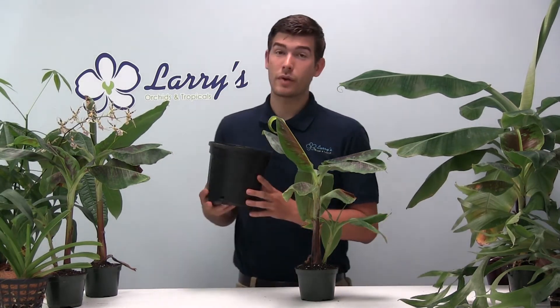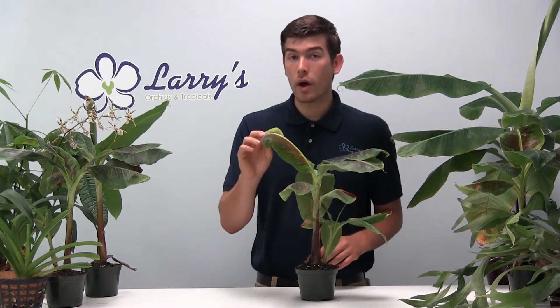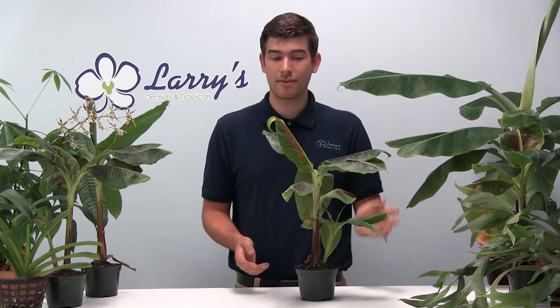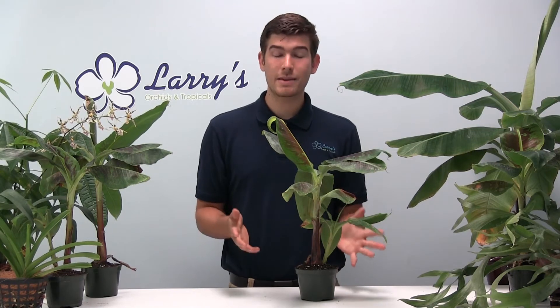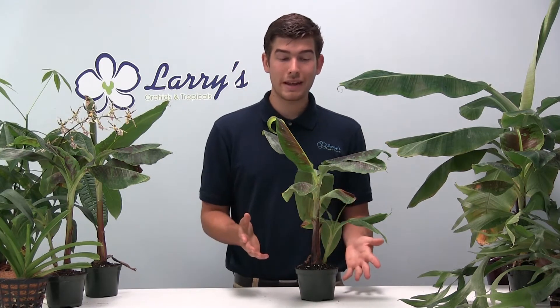They are going to need to be repotted. We recommend repotting them in a large one-gallon trade pot or one-gallon nursery pot, simply because it's going to continue to grow fast for you. Right now these are growing about one new leaf per week, and they're growing so fast that we can't ship them in about two weeks because they won't ship safely in the box. So we have a very limited supply — about 29 left in stock — and these are solely for the people here on YouTube.